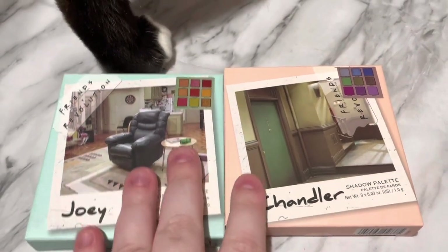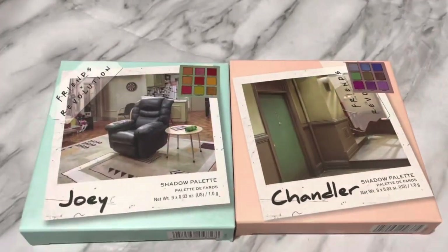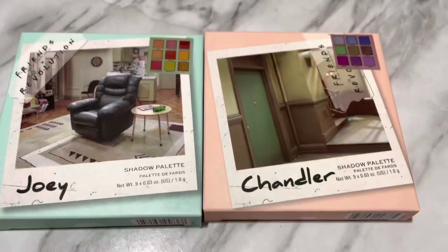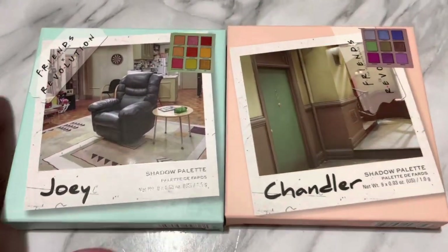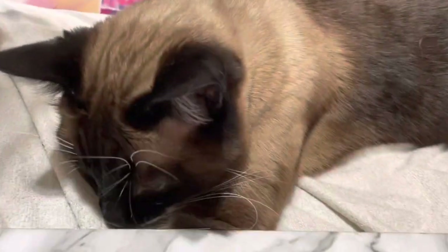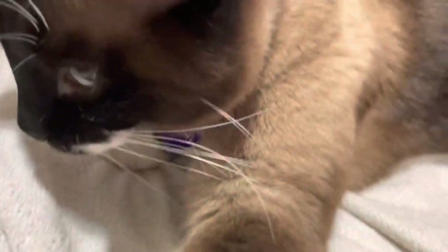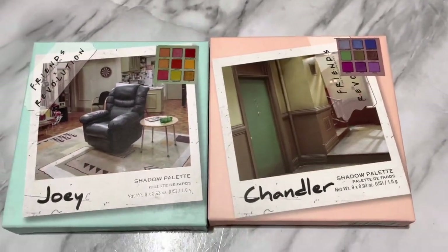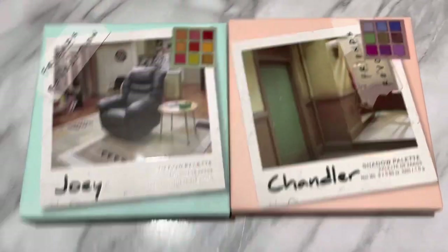Hey everyone, today I am going to be swatching two of the new Makeup Revolution x Friends palettes. I have the Joey palette and the Chandler palette, so if you want to see swatches of both of these palettes, just keep watching.